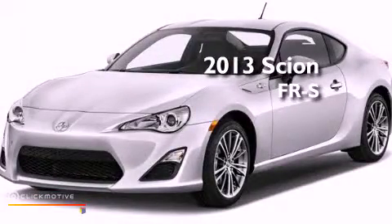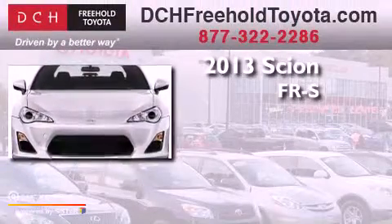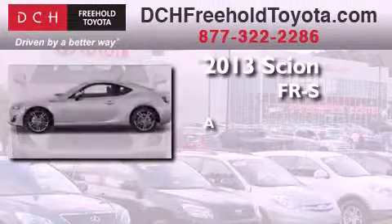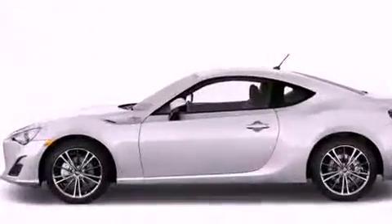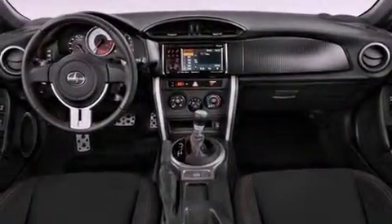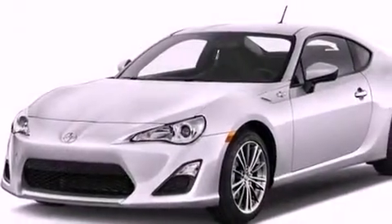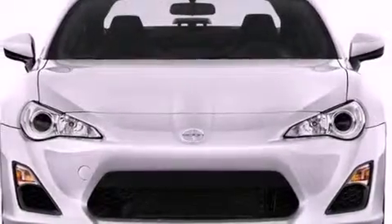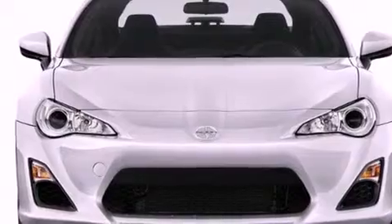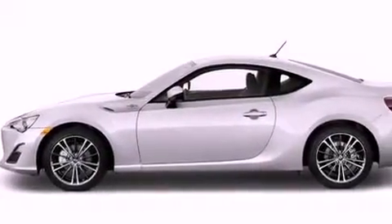This is a brand new 2013 Scion FR-S. Its top features include a limited slip differential, traction control and stability control systems, an iPod ready stereo system so you can take your music with you, aluminum wheels and a tire pressure monitoring system.